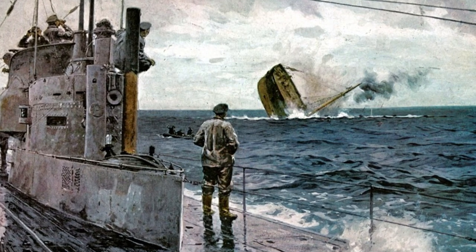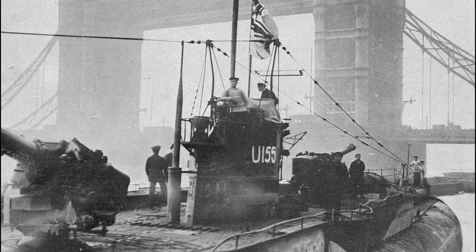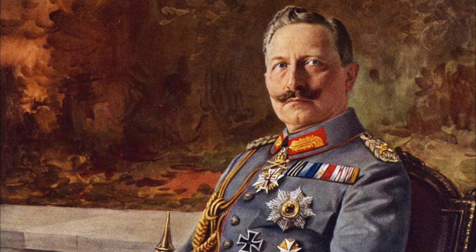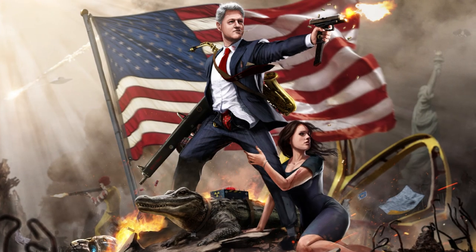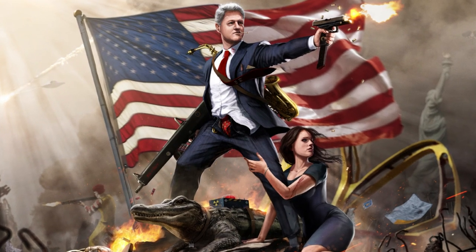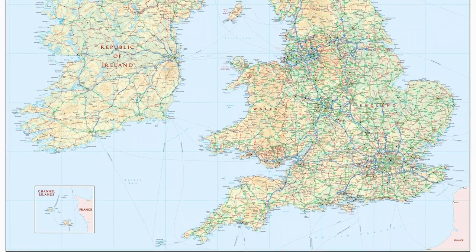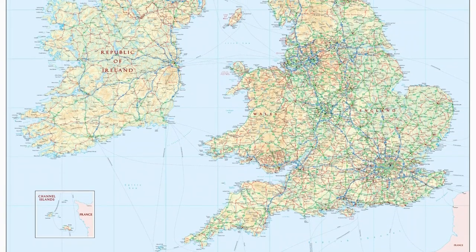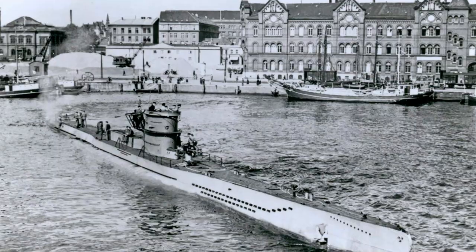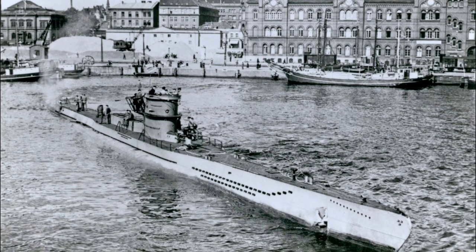Submarine warfare was a powerful tool in Germany's arsenal, and although initially hesitant, the Kaiser soon wasn't afraid to unleash his fleet on the British Isles. The United States was taking advantage of the war to expand its economy by trading with Europe and specifically Great Britain. Germany's goal was to cut the British off from resources they desperately needed, and in order to do so, they were going to have to bend the rules.